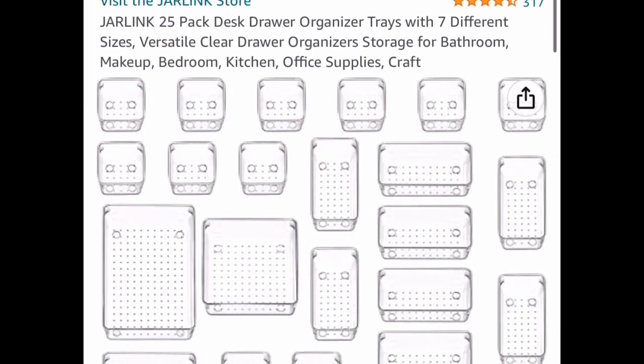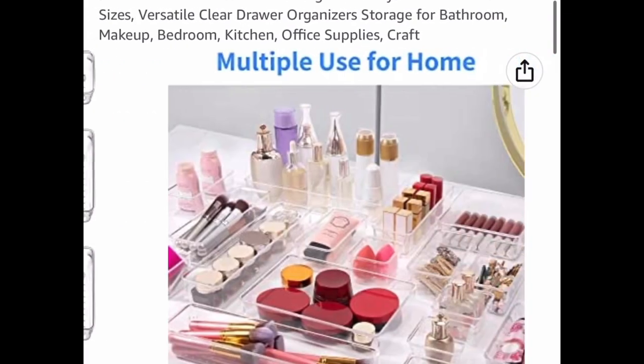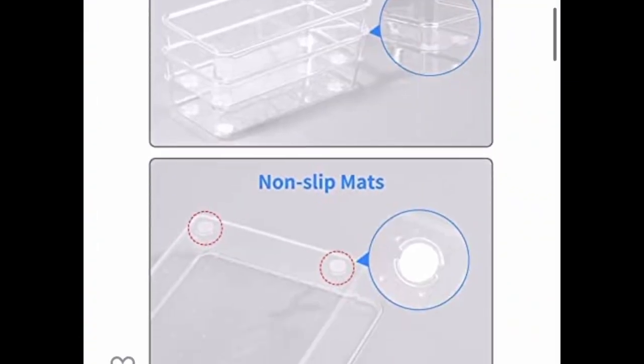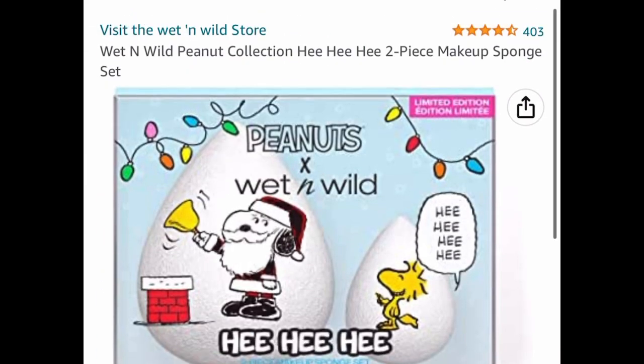Now, we're all about organizing — this is perfect for a craft room, beauty room, or even the kitchen. You get a 25-pack of different-size trays and it's a price drop so you don't need a code. You can literally use these anywhere in the house. It's price-dropped down to $15.99.